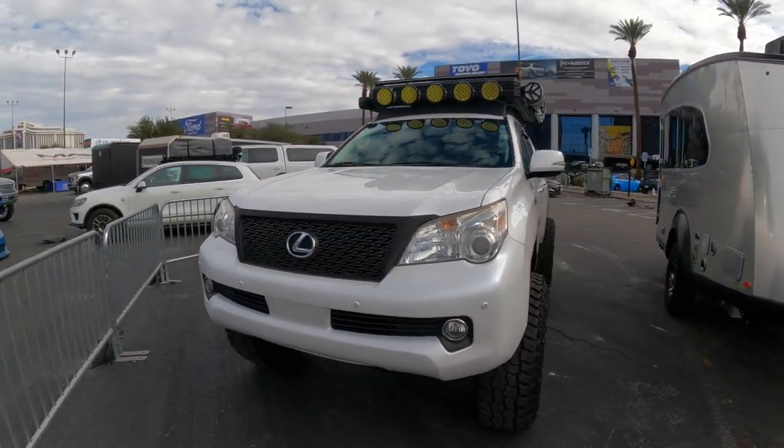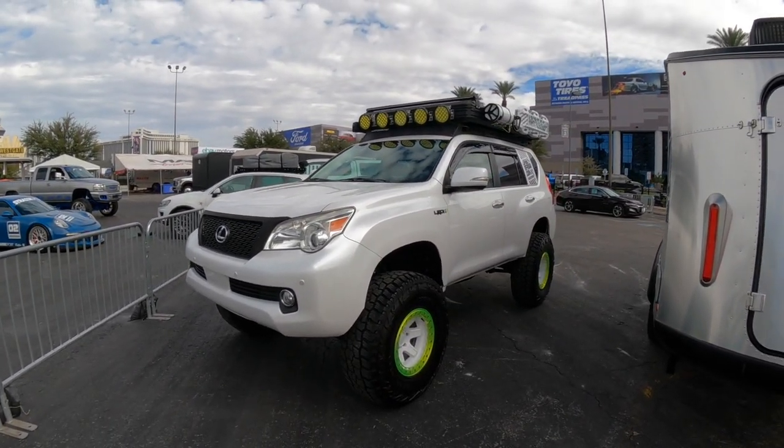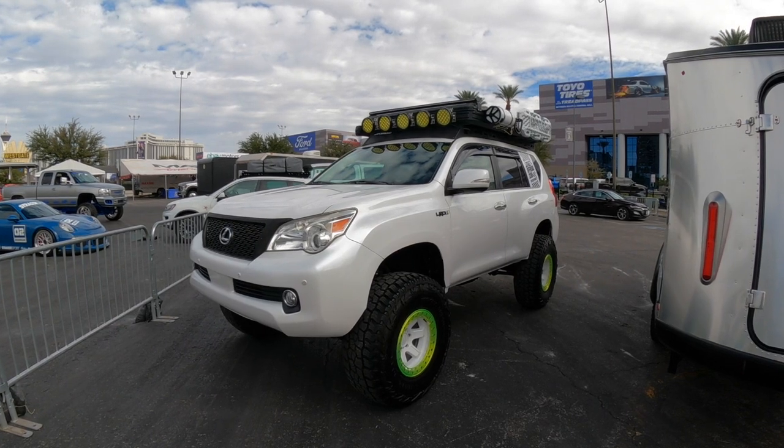Lexus is probably going to be the next vehicle a lot of people want to buy since everyone's buying all the Land Cruisers. Once the Land Cruisers start running out, people will move to Lexus vehicles.